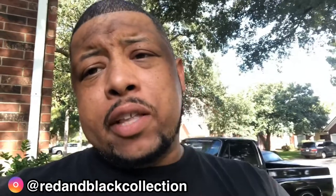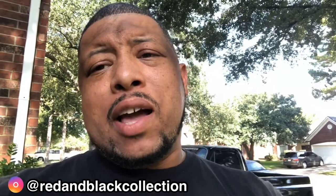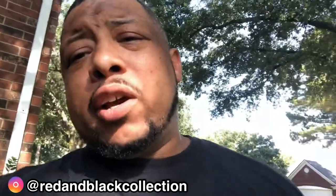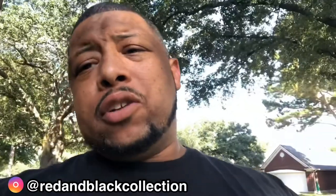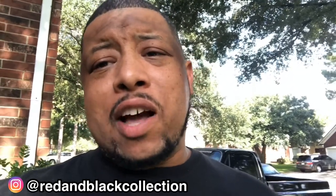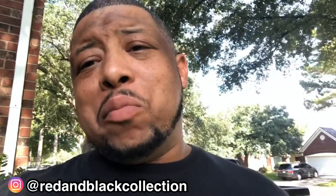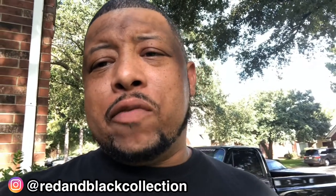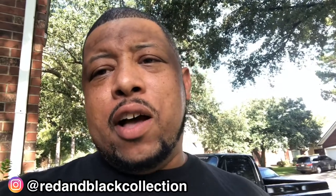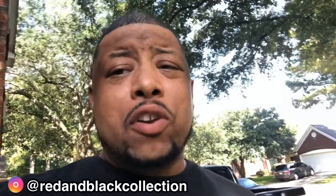If you haven't already, please hit that subscribe button, like the video, share it with a friend, and if you're so inclined, hit that notification bell as well so you'll be updated on all the new videos I post. I'll be posting new videos at least once a day or every other day. I want to hear from you — let me know in the comments what's working, what's not, if you want to see more of this or less of that. I'm open to suggestions.